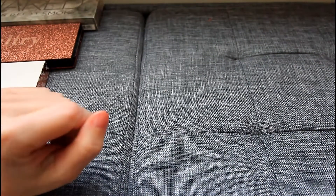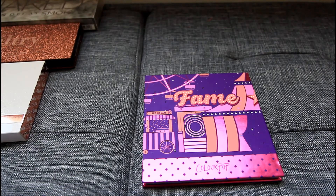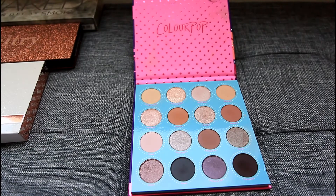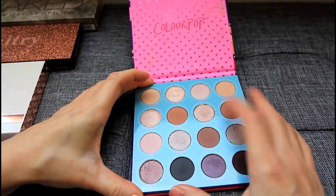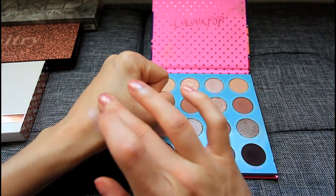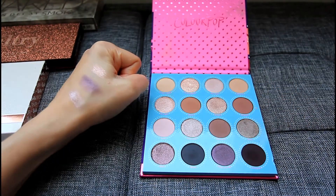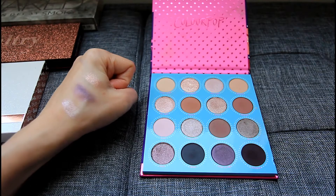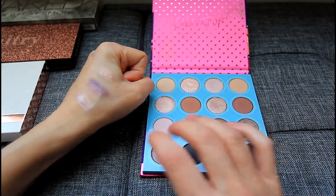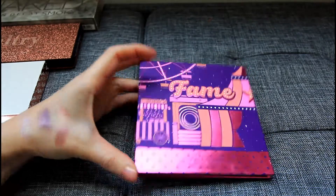I have one more palette from Colourpop — this one is their Fame palette. I believe this is unfortunately discontinued, but they did come out with two other cool tone palettes where you can find similar shades. The mainly cool tone color story in this makes me think of it as a winter palette — it does have really beautiful cool tone shades. I know you can't get this from their website anymore, but if you see it somewhere I highly recommend it. These shades are so beautiful — it's more of a neutral palette but you could absolutely create a holiday party look with this if you prefer cool tone shimmers. I'll swatch Posh as well — it is so pretty. So if you can get your hands on the Fame palette, it is amazing.